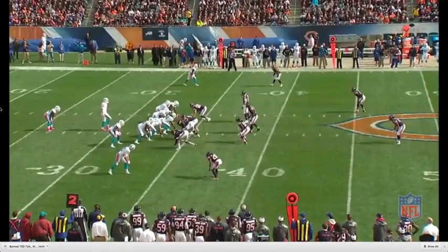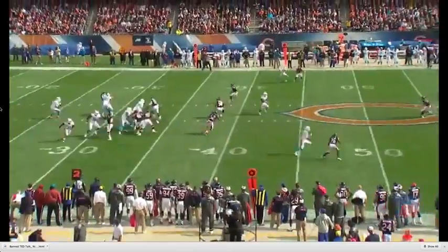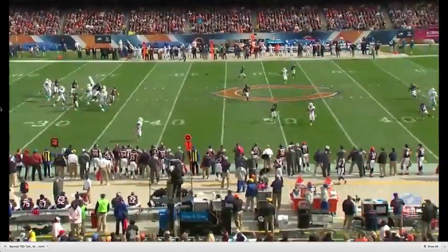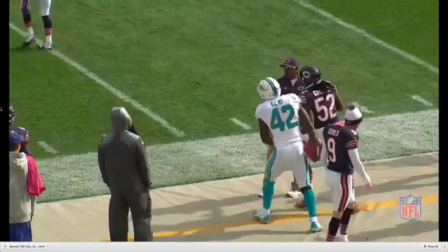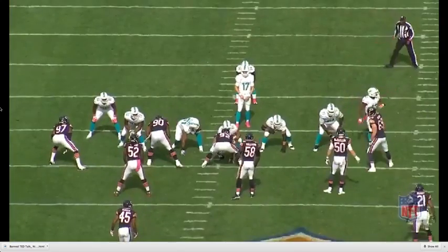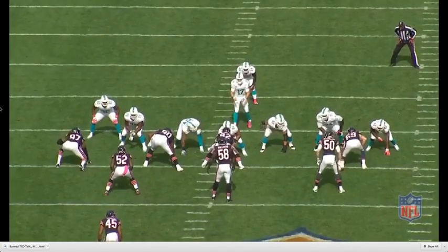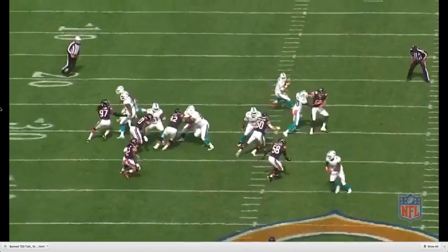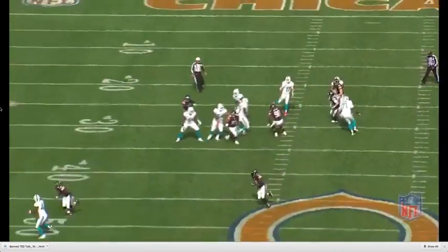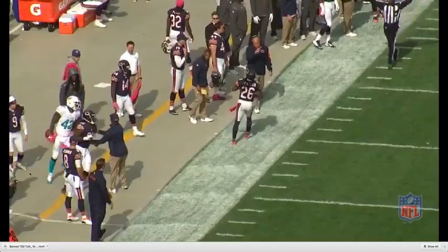We head back to last year against the Bears, and we'll see Ryan throw a route to Charles Clay here out of the pistol set, where he sees it clearly. It's defined by Lazor's concept, and he hits him in stride. This is showing Tannehill at his best from the pocket. The Bears are really worried about Ryan running, but he steps up and throws with the requisite touch and arm strength.